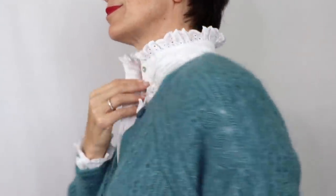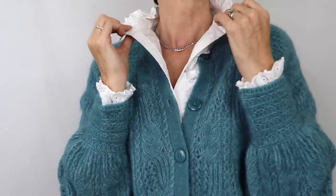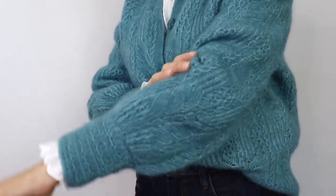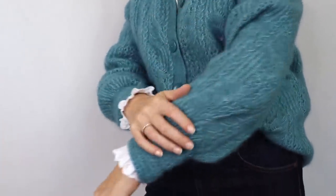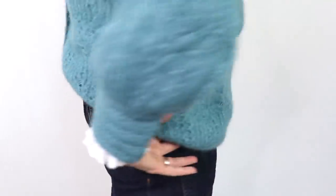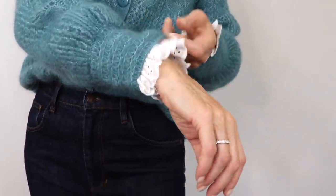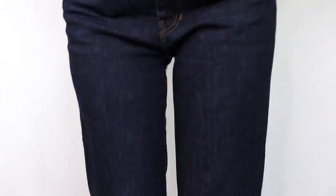It is a cardigan, the same model as the ivory one we saw earlier, but that blue with the white contrast really makes my eyes pop — I think it is absolutely amazing. I paired it with dark jeans and the shoes I chose are from Boden, a few years old. With this ensemble it looked so feminine and fun, and it all goes so well together.